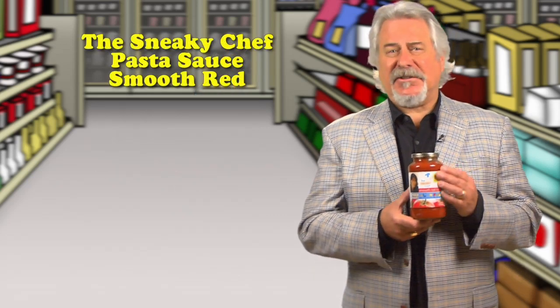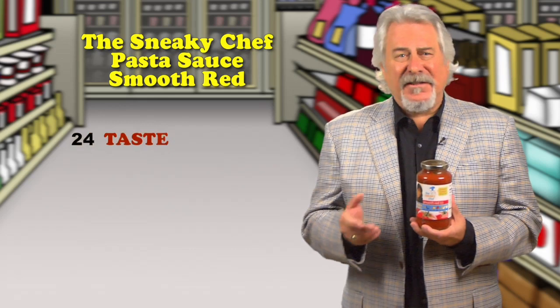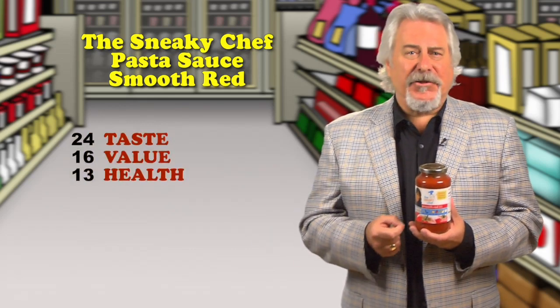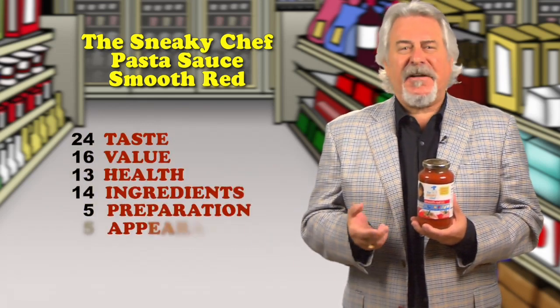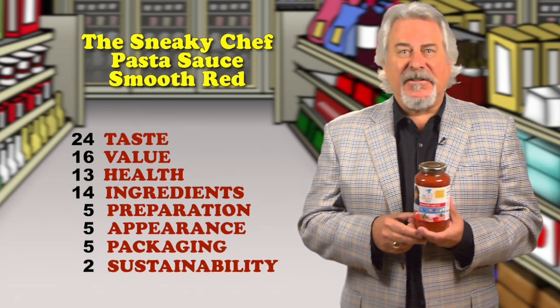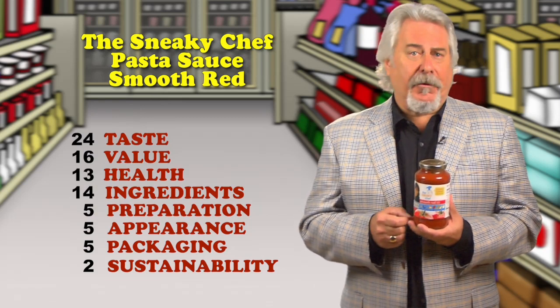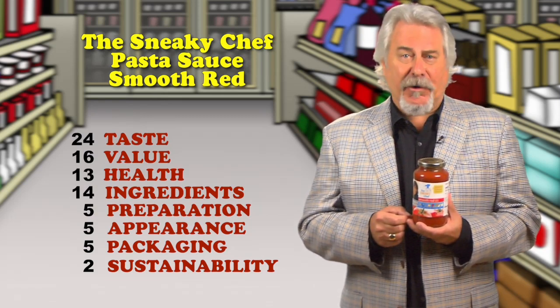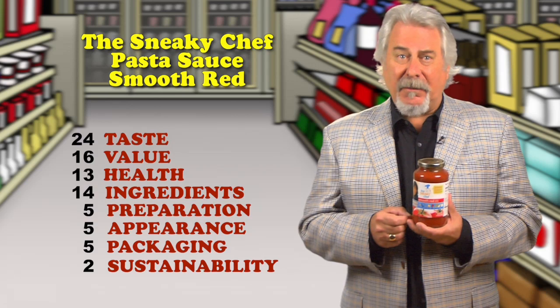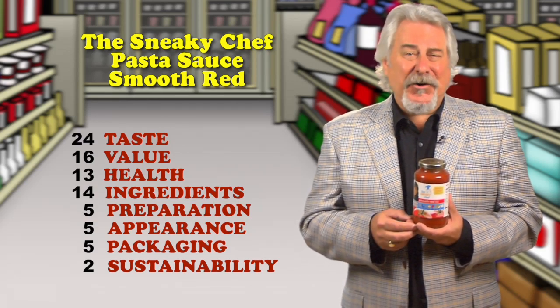Up first, the Sneaky Chef Pasta Sauce Smooth Red. Now, I hate the idea of having to hide veggies to get kids to eat them. What we really need to do is to present colorful, flavorful vegetables in ways that our kids will eat them and like them. Having said that, this sauce contains a combination of vegetable concentrates and purees. Half a cup contains six grams of sugars, which makes me recommend that you just get a can of crushed tomatoes and add some of the veggies that your kids like.